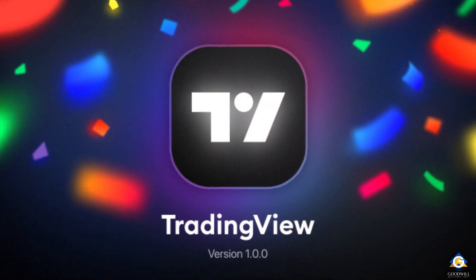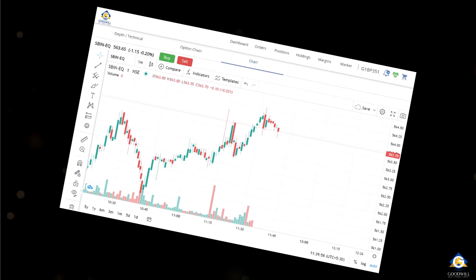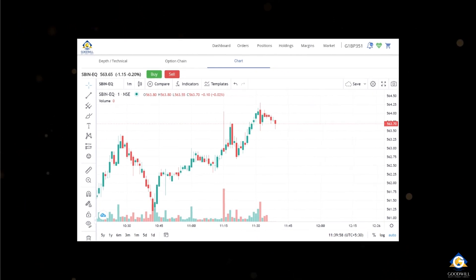We also have the much requested TradingView integration with historical chart data. Our new feature also allows you to place orders directly from your chart.